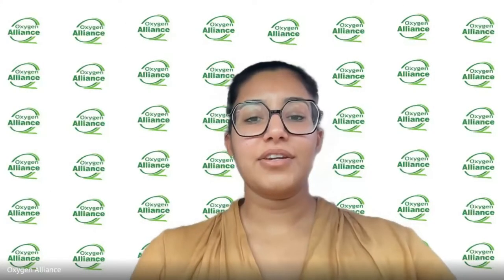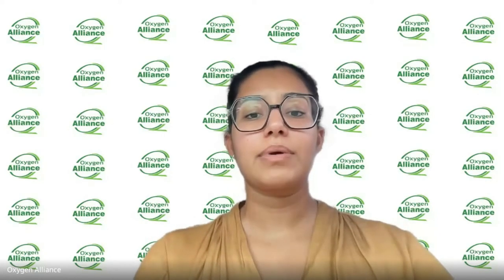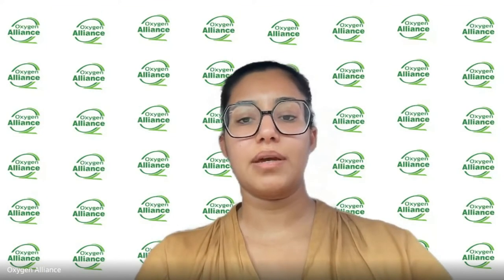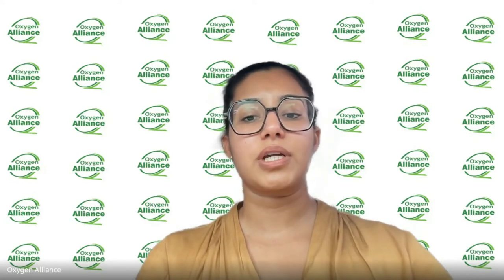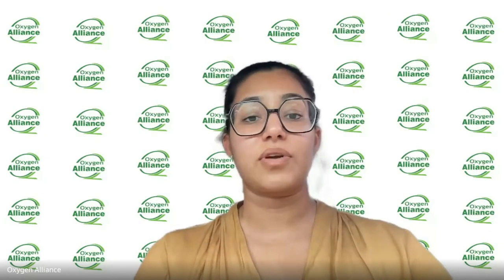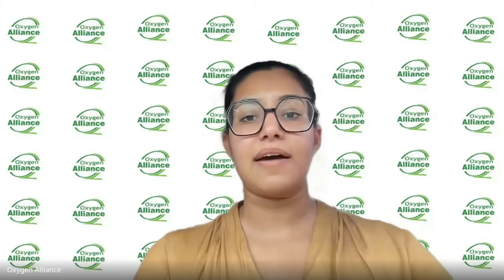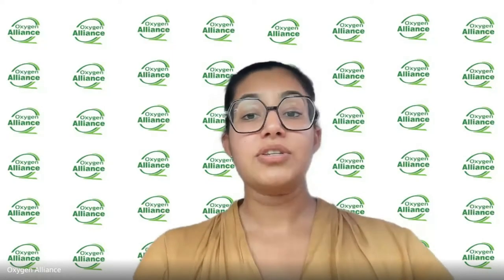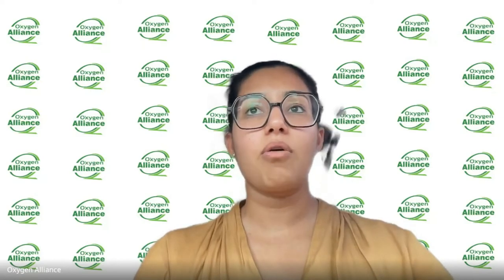Hi, everyone, and thank you for joining us for the last Oxygen Talk of the year. Normally we have our Concentrator Talk, brought to you by the Oxygen Alliance, focused on repair and maintenance of oxygen concentrators. Once a month, we invite experts to join us for anything related to oxygen. They present for 45 minutes, and we have a question and answer session. Today it is my pleasure to introduce the team from CARE, one of the oldest manufacturers of oxygen concentrators in the U.S.